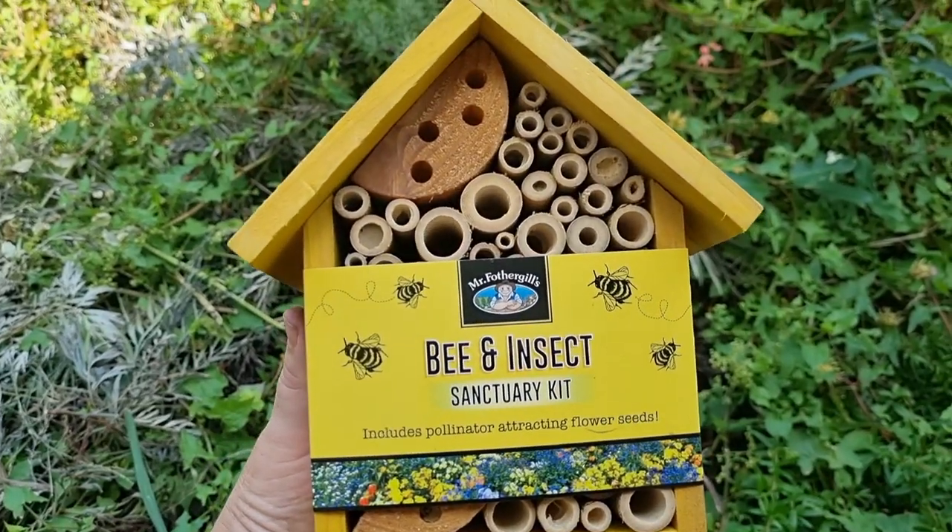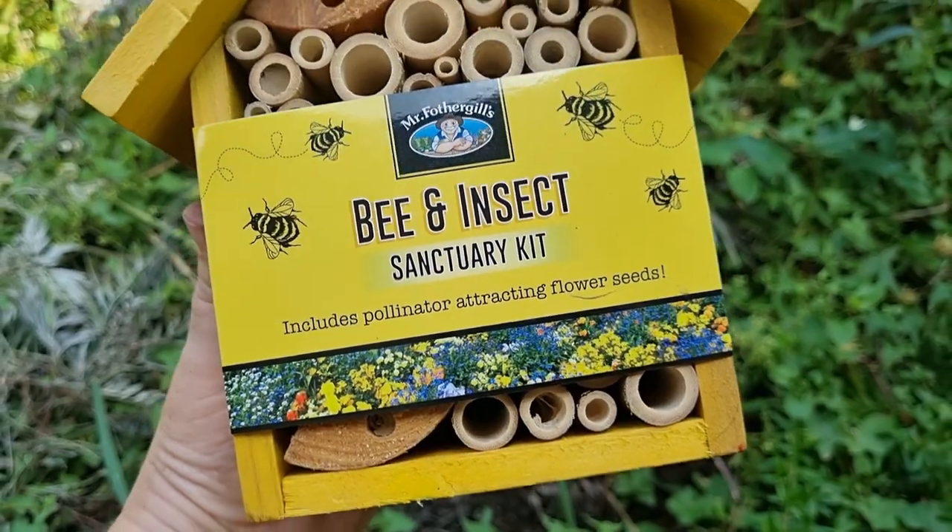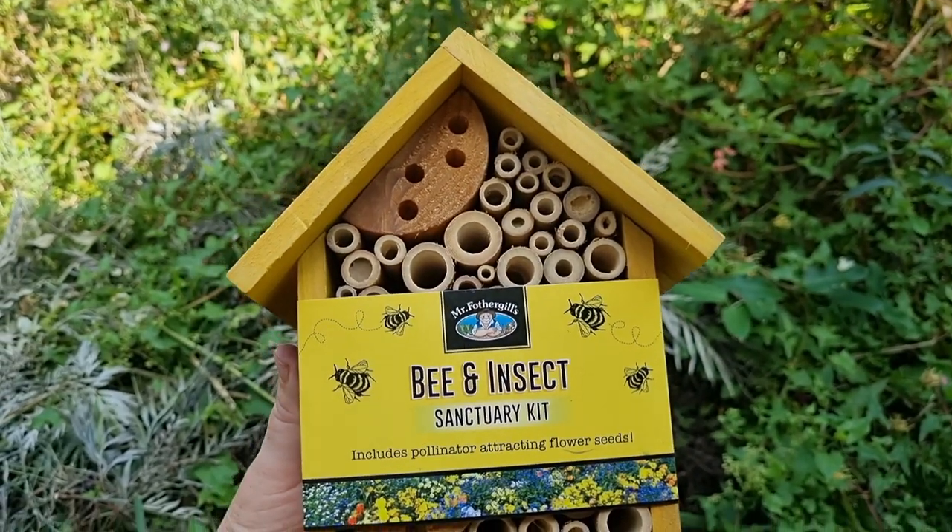Here's a purchase I made during the week to help the pollinators and insects in the garden hibernate over winter.